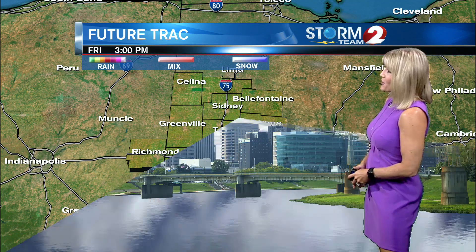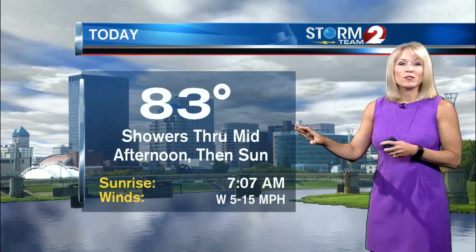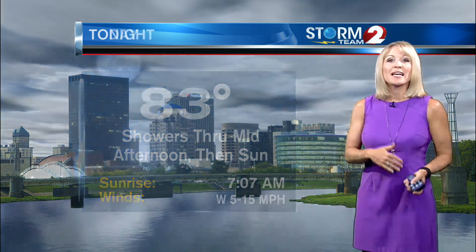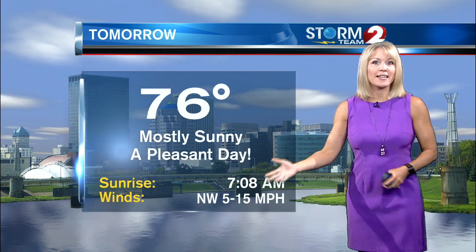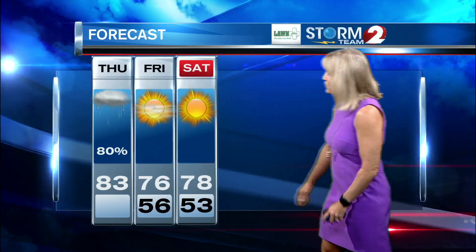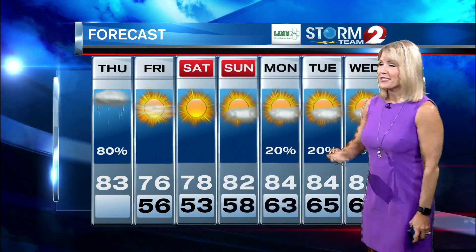We're back to clear skies as we head into Friday morning, with a ton of sunshine in the forecast for Friday afternoon. Today we're still feeling humid with highs in the low to mid 80s, showers around through mid afternoon, then some sunshine. Overnight we'll drop back into the 50s with a spotty shower possible tonight. Friday will be a mostly sunny, pleasant day as winds turn in from the northwest, with humidity down to a dew point of 53 on Saturday morning and a high of 78.